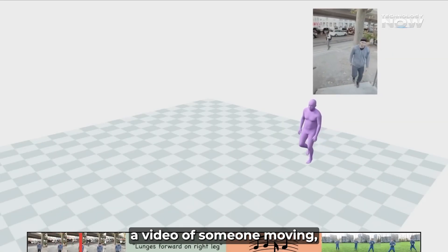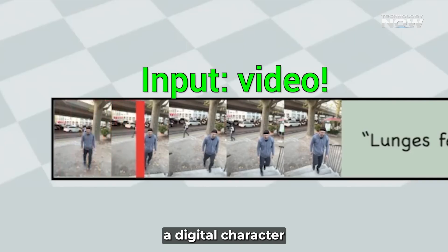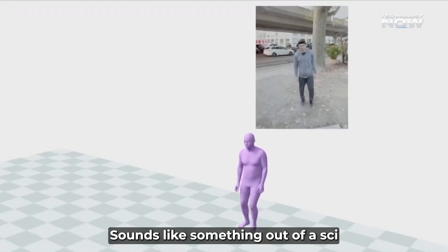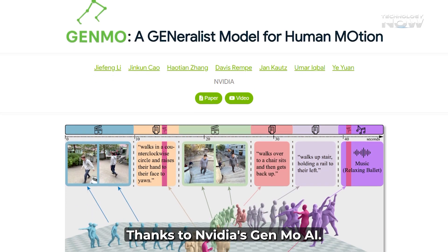But what if you could just show a video of someone moving, or even just type out what you want a character to do, and have it instantly animate a digital character with incredible accuracy? Sounds like something out of a sci-fi movie. Well, that future is pretty much here.